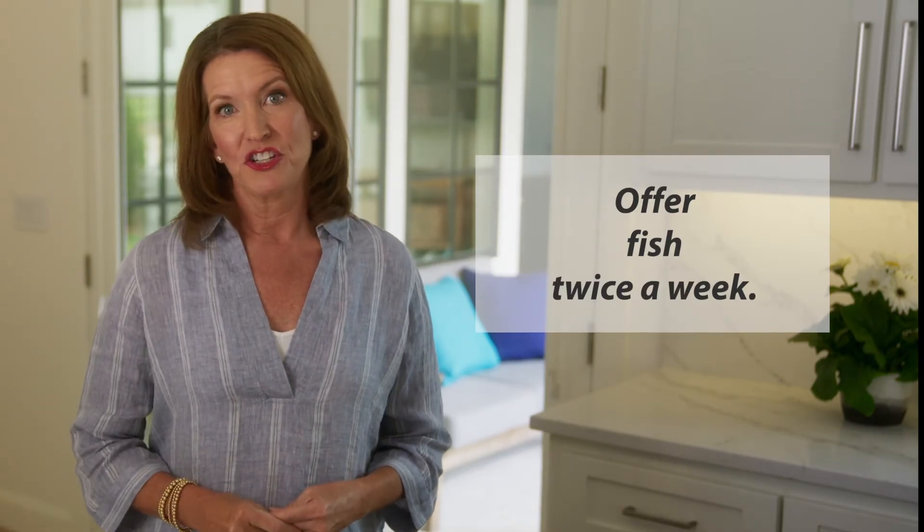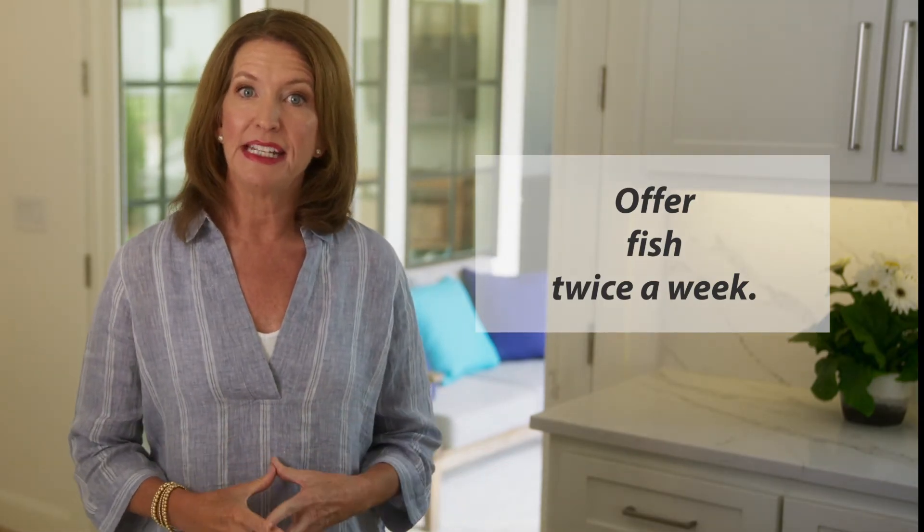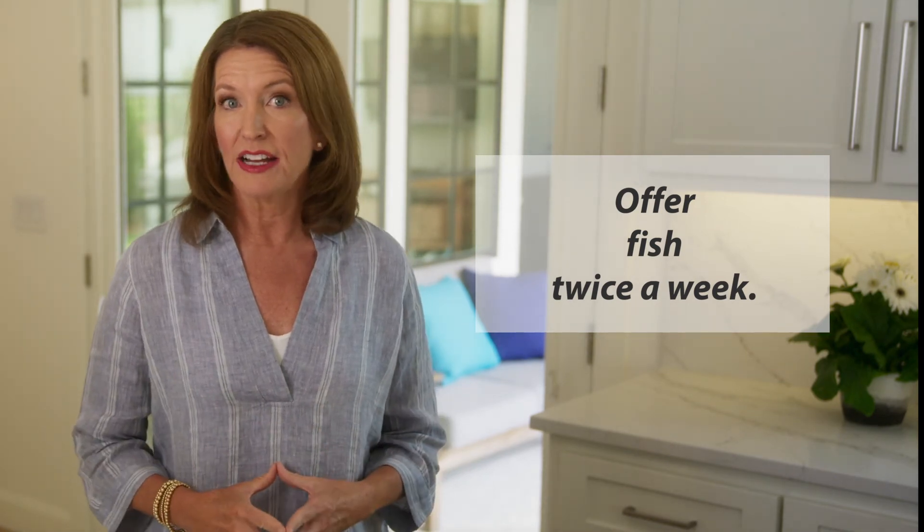Thirdly, offer fish twice a week. Not only will this contribute to vitamin D intake, it will offer omega-3 fats, which are important for brain and heart health as well.